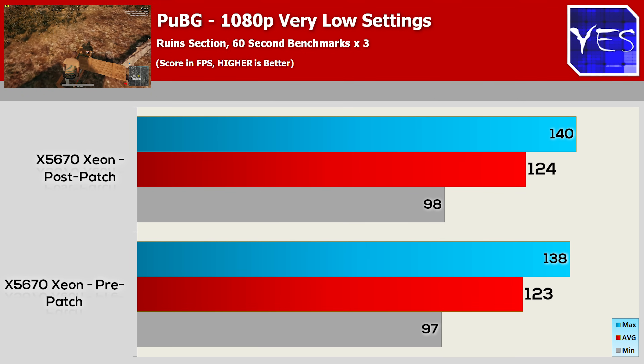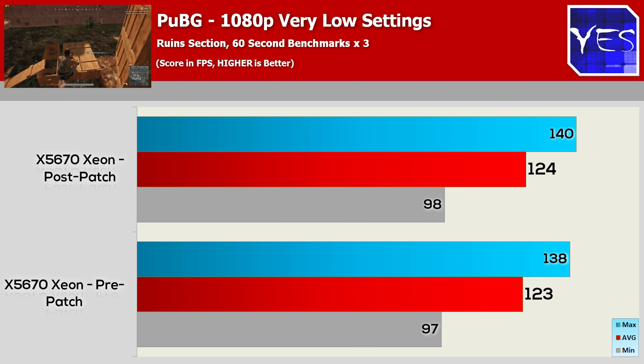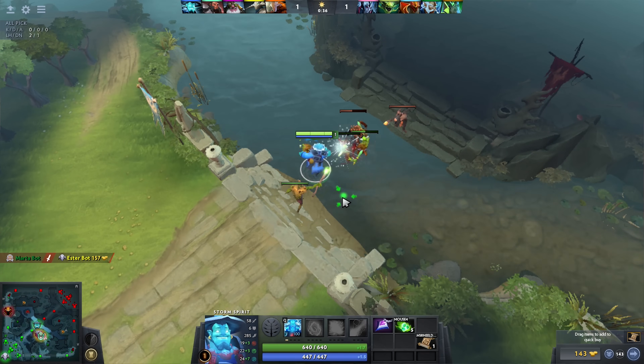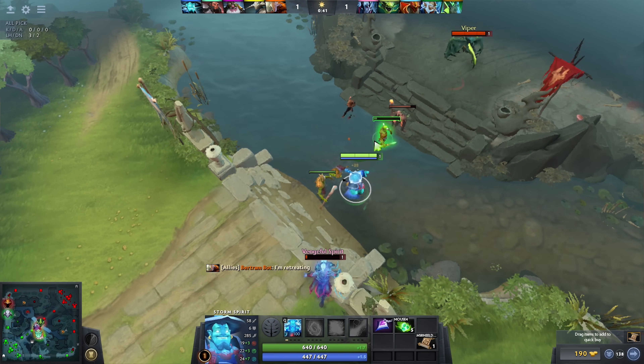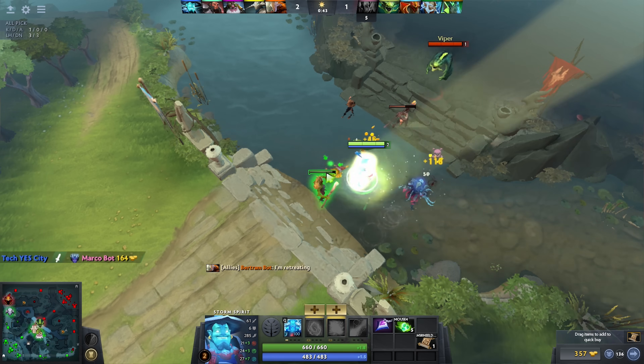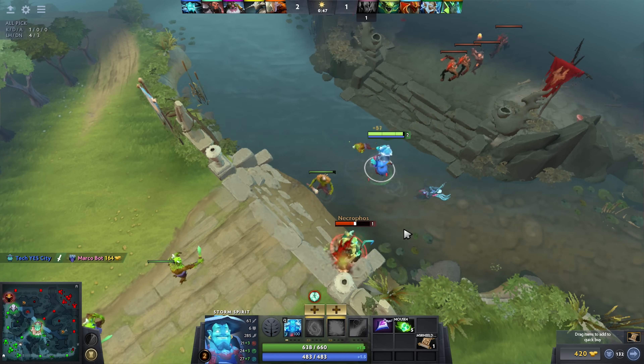Some of these benchmarks will have some variance — Dota 2 and especially PUBG since it's a multiplayer game. I do test on the ruins section to get an apples-to-apples comparison. But when it comes down to it, the gaming benchmarks showed no difference with the pre and post updates. Basically, this Meltdown security flaw in Intel CPUs and the patch for it is making no difference to gaming whatsoever.